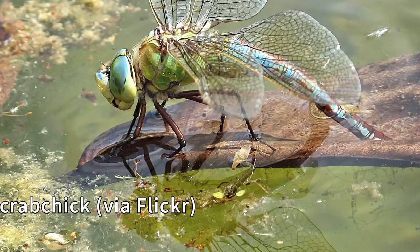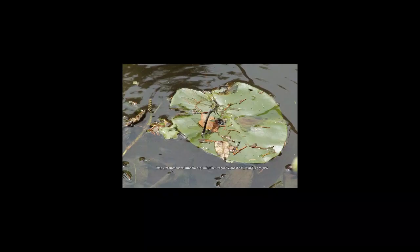A dragonfly's life begins in the water. Around midsummer, females dip their abdomens into bodies of fresh, still water, laying eggs on or near vegetation. Depending on the species, a female can lay hundreds to thousands of eggs in a summer season.